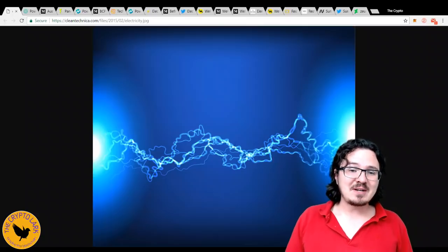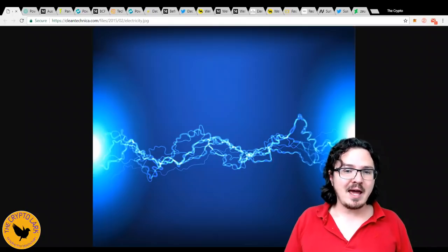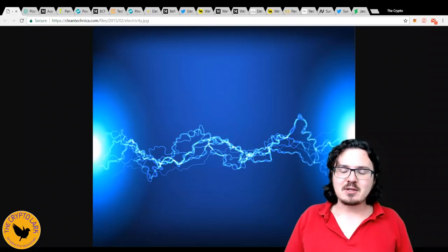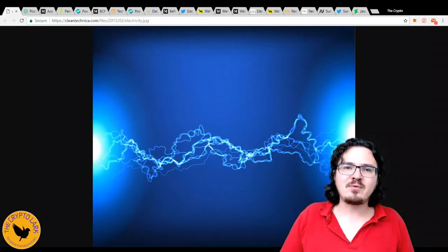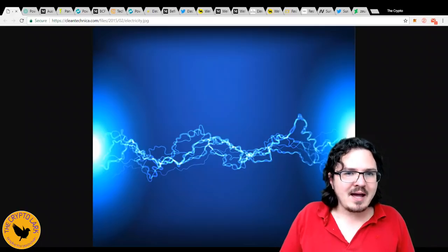Welcome to the show, everyone. It's CryptoLark. Today, we're going to be talking about blockchain energy projects, looking at some of the top projects in the space, trying to figure out who is offering the best overall package.